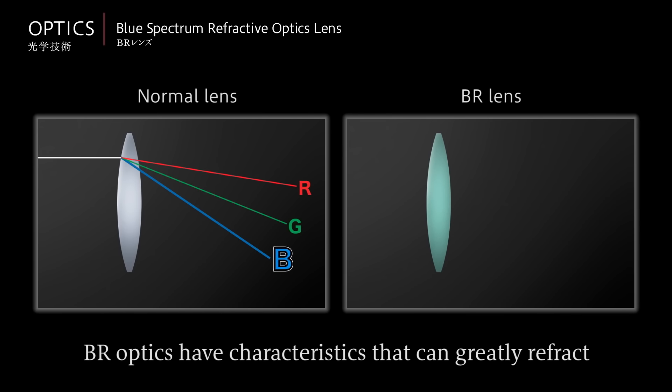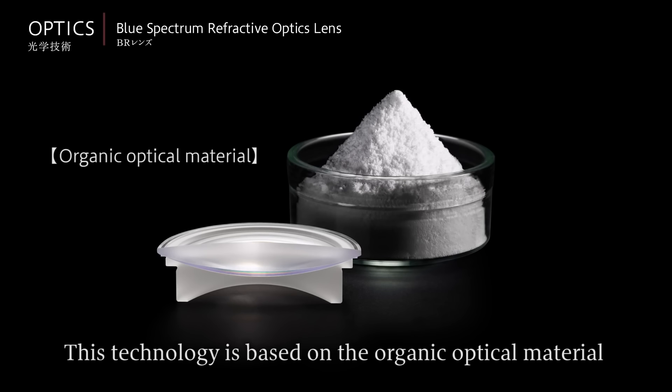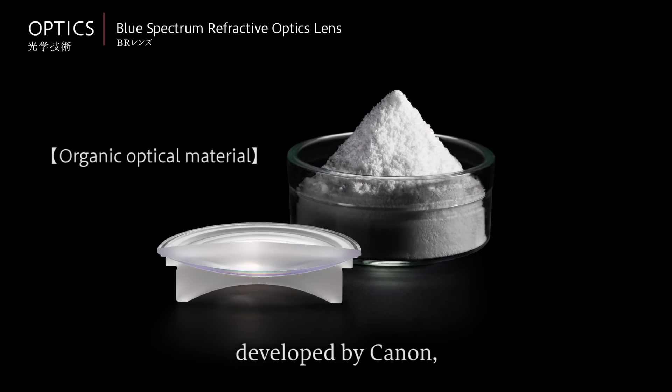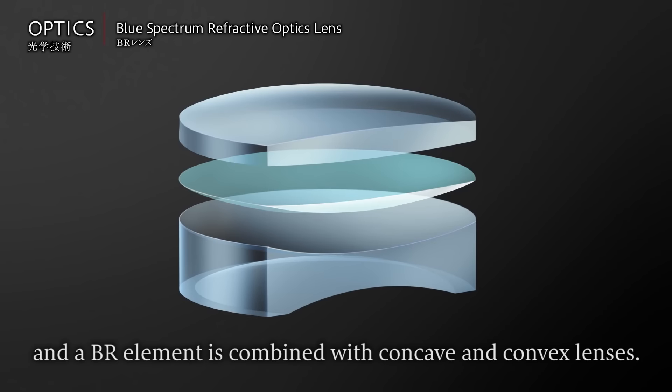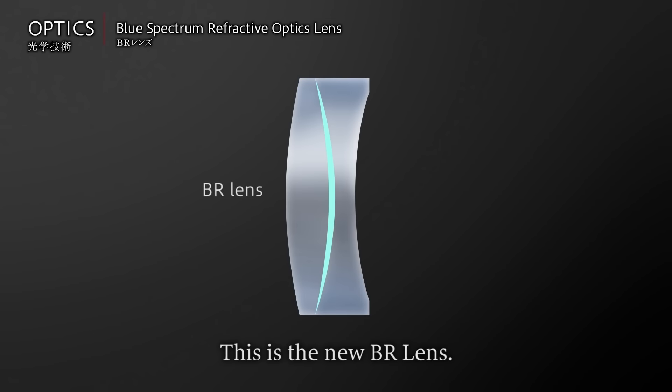BR optics have characteristics that can greatly refract blue wavelengths compared with normal glass. This technology is based on the organic optical material developed by Canon, and a BR element is combined with concave and convex lenses. This is the new BR lens.